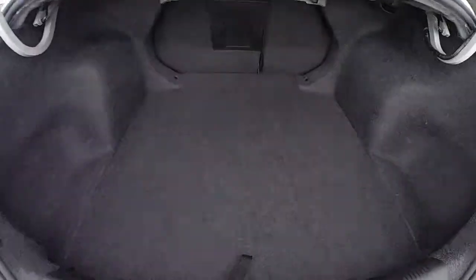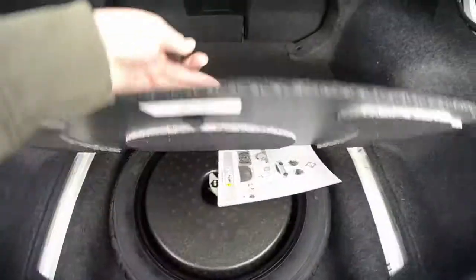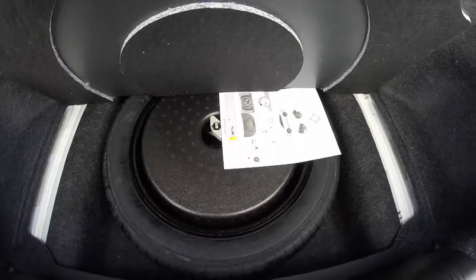Taking a look at the luggage area, it's nice and spacious for a car of this size. Underneath the floor you do have your space-saver spare tire with jack and tools.